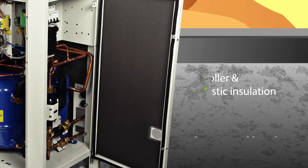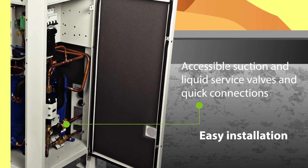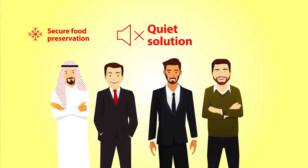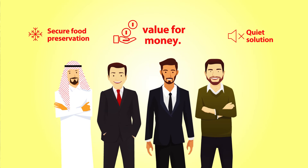Pre-equipped with needed components, Optima is easy to install. Optima ensures secure food preservation, reduction in noise levels, and energy and operating cost savings with a longer lifespan.